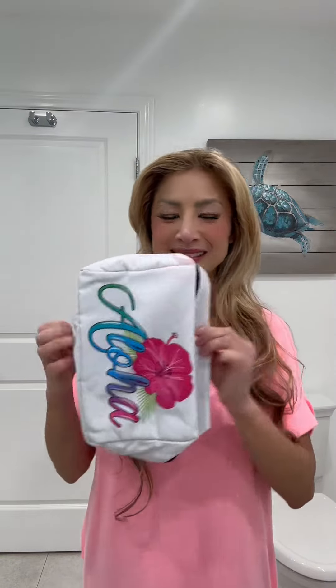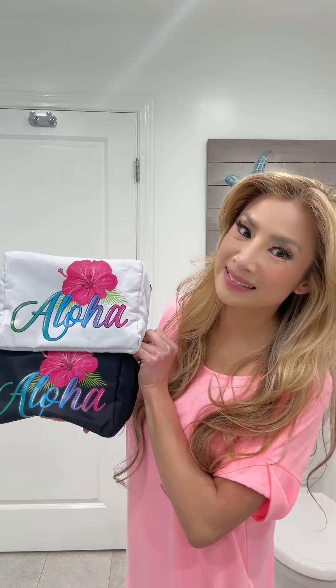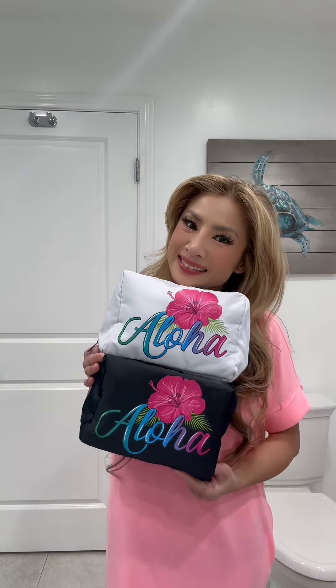Don't miss out on infusing your routine with the Spirit of Aloha. Grab yours now. Explore my Amazon storefront for more fabulous beach bags. Don't forget to hit that follow button for ongoing style inspirations, and happy shopping!